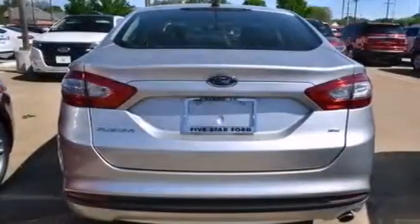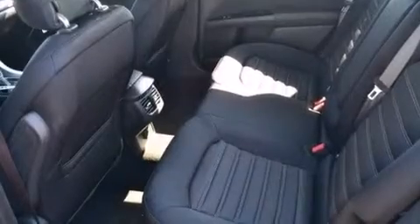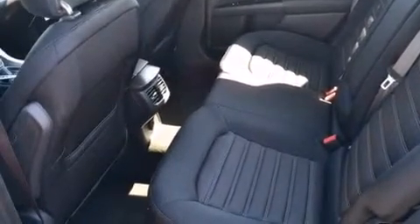Aluminum wheels, a multi-function display, cruise control, 12-volt power outlets, front and rear floor mats, front multi-stage airbags, and rear seat child-proof door locks.